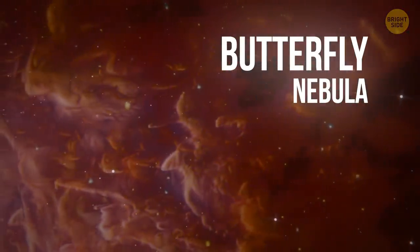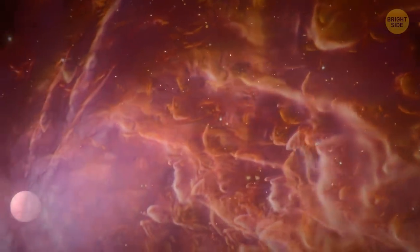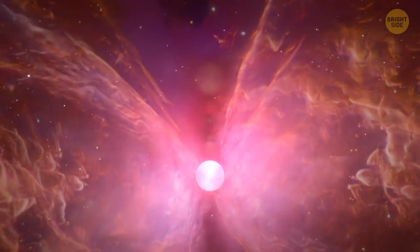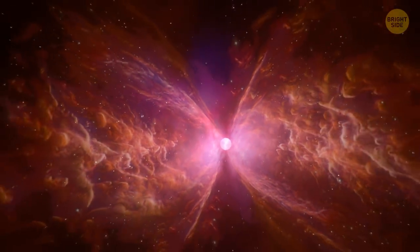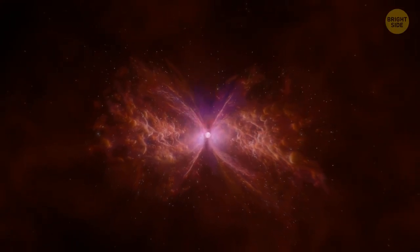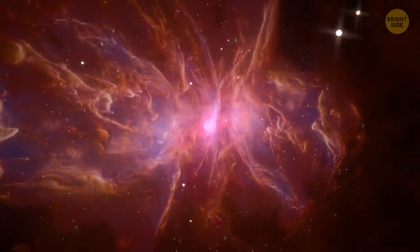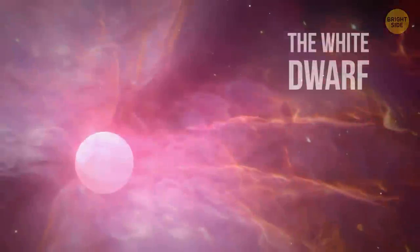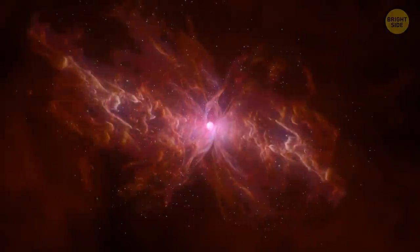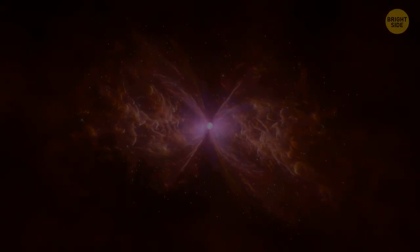Butterfly Nebula. This butterfly's wingspan is more than three light-years, and the structure inside the nebula is one of the most complicated ever observed. The nebula's central star, a white dwarf, is heated to an incredible 450,000 degrees, meaning it was formed from a gargantuan star likely more than five times the size of our Sun. The white dwarf is surrounded by a thick disk of dust and gas at the equator, which is what probably makes the whole structure look like an hourglass — or a butterfly.